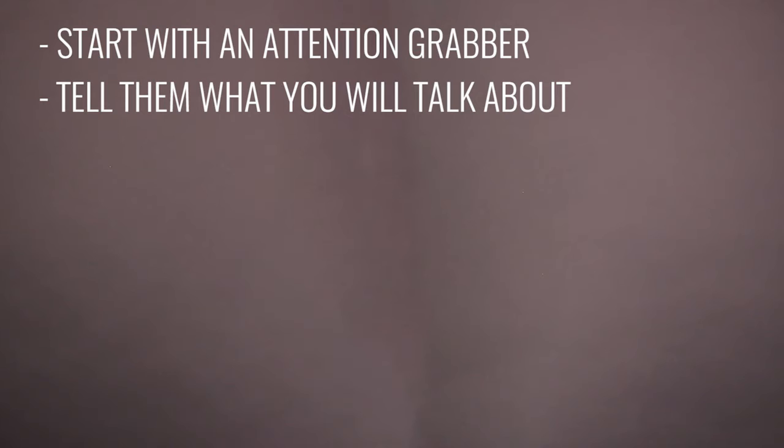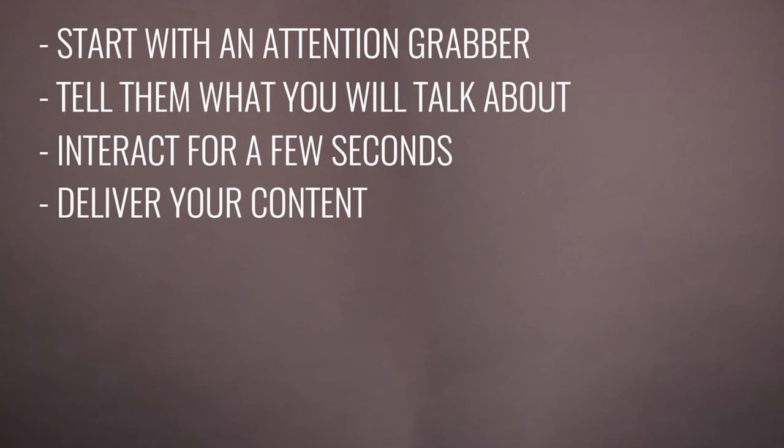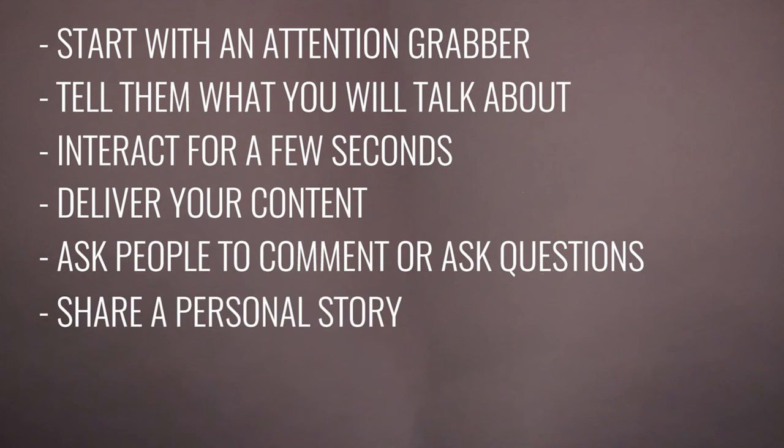Next, tell them what you're going to talk about — two to three tips or three ways to do such-and-such. Then interact for a few seconds with those who are online so that they know you're really live, but don't get carried away — keep it short. Then deliver your content; give them that valuable content that you created. Then ask people to comment with questions about that content, and tell those watching the recording that you'll come back later to read their comments and answer their questions.